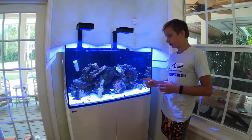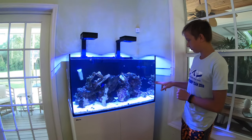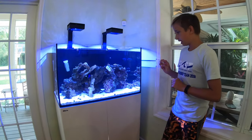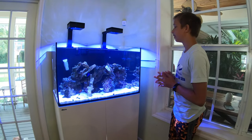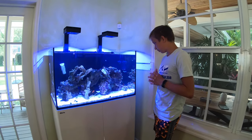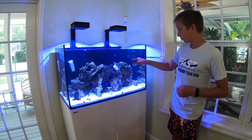The grouper was really cute because he was real small. I had to take him in because I got two new fish — a flame angel and a coral beauty. The grouper just didn't like them for some reason, he was chasing them, so I had to take him out. Everything's doing good right now and I've been getting into corals.